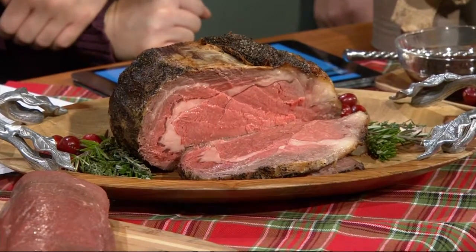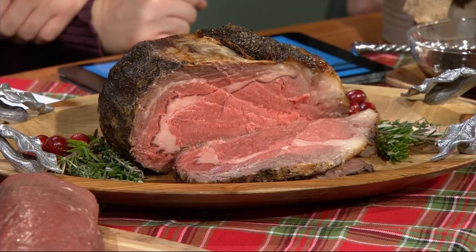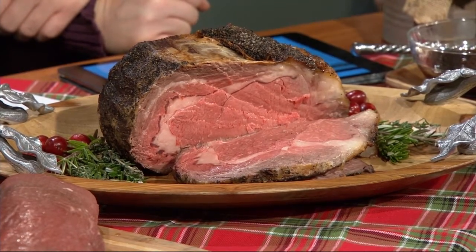All you need to make both these roasts is a roasting pan like your turkey roasting pan or rack, and then an oven-safe meat thermometer. They're both dry heat because they're tender — you're not tenderizing them, you're just roasting them. So dry heat, no water, no liquid, no cover for both of them.